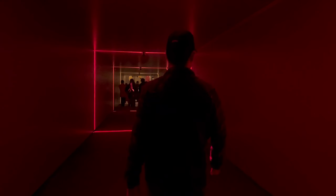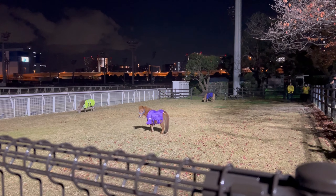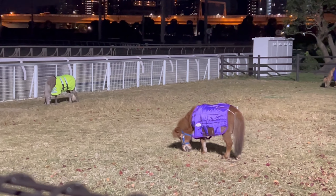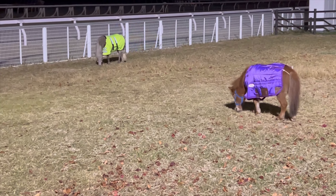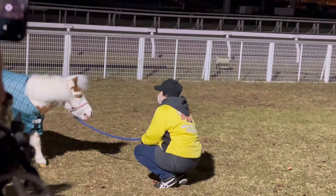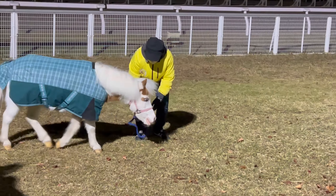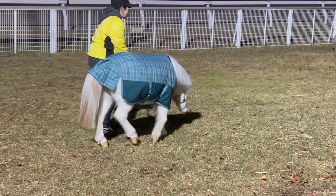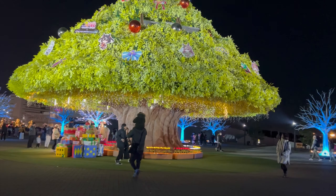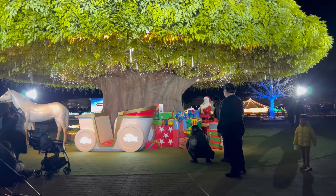If you have forgotten all the names by now, don't worry — in the description below you can find a link to the PDF describing this exact event with the names of all these attractions. Be sure to check it out. Look at that cute little pony — we're back at the mega tree!